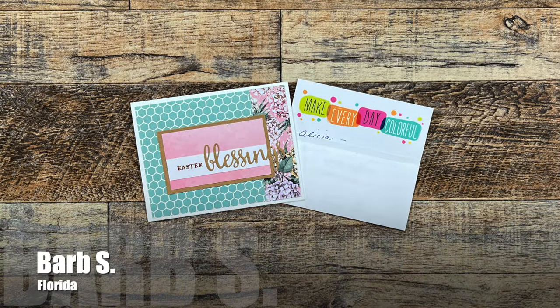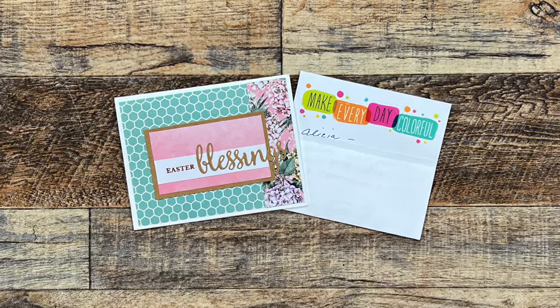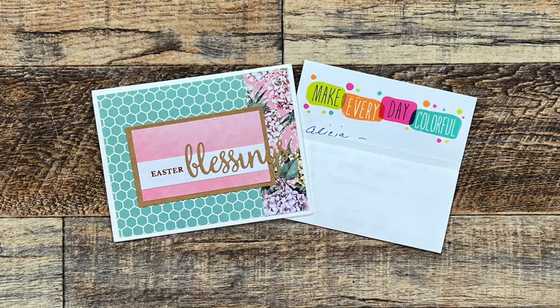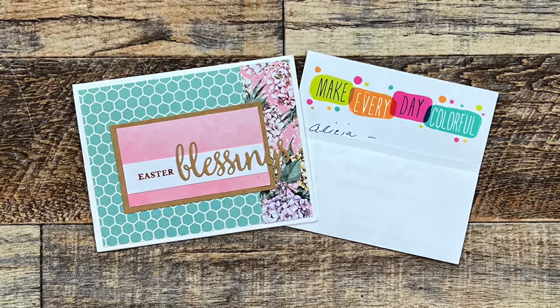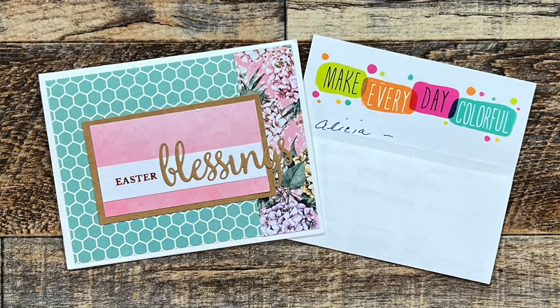Next up is a beautiful Easter card from Barb S. of Florida. Not only did she send me this beautiful card but I also got a nice note on that fun stationery — I just had to share the header so you could see it. Thanks Barb for making me smile about my mom. I definitely am missing her right now. Easter was always one of her favorites and many times she would come spend it with us.